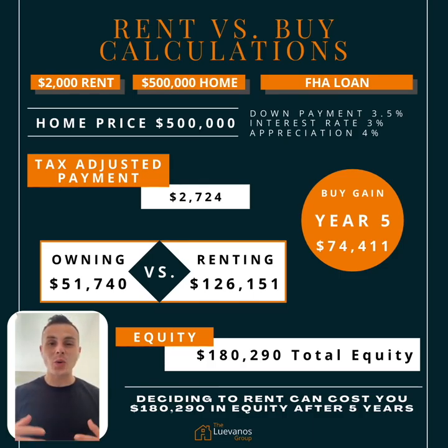Hey y'all, I hope you're doing well. So we're bringing back Rent vs Buy calculations — I know it's been some time. We made the presentation a little bit cleaner. I have it here selfie, but I'm going to try to narrate it as best as I can because I know the numbers can get dry sometimes. I'm going to try to keep you engaged. But with that said, let's jump right in.